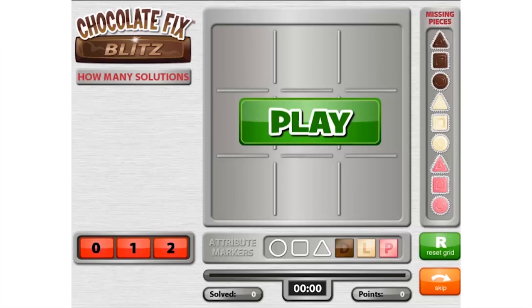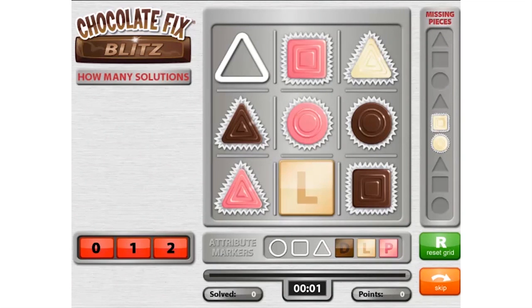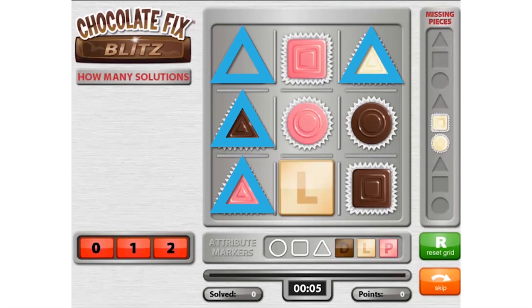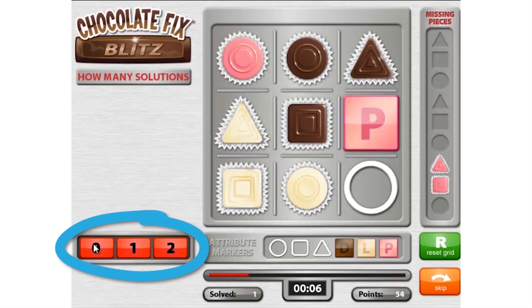Let's try another. By analyzing this puzzle, we can immediately see that there are four triangles called out on this grid. Since there are no more triangles to be placed, we know that this puzzle cannot be solved. To complete the challenge, click the red button that says "zero" for no solutions.